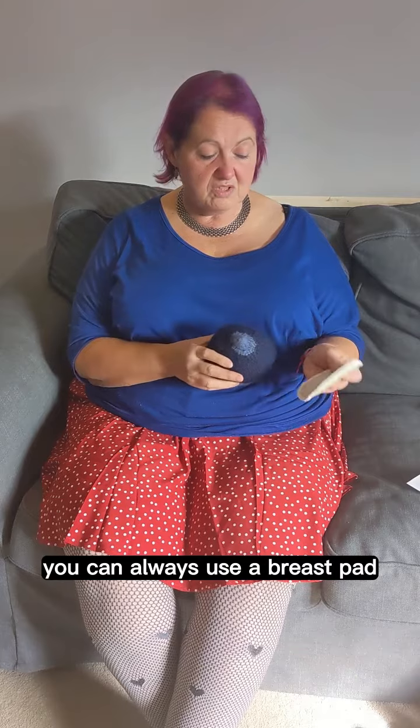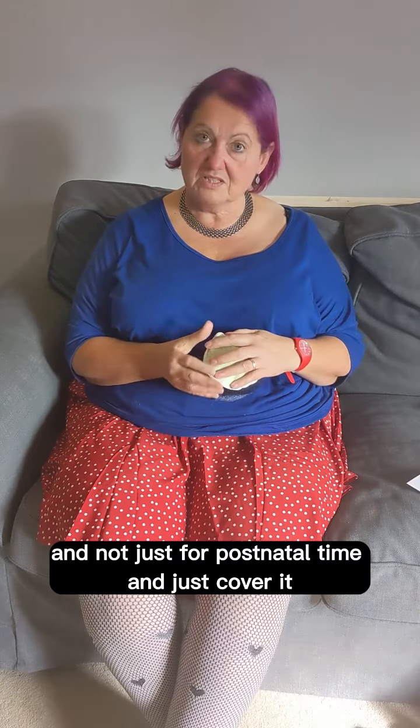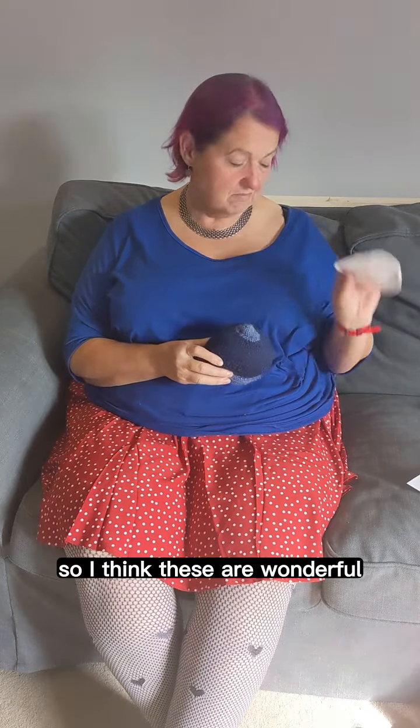If anything like that, you can always use a breast pad — they're not just for postnatal time — and just cover it. This is one of these nice washable ones made of bamboo, so I think these are wonderful.